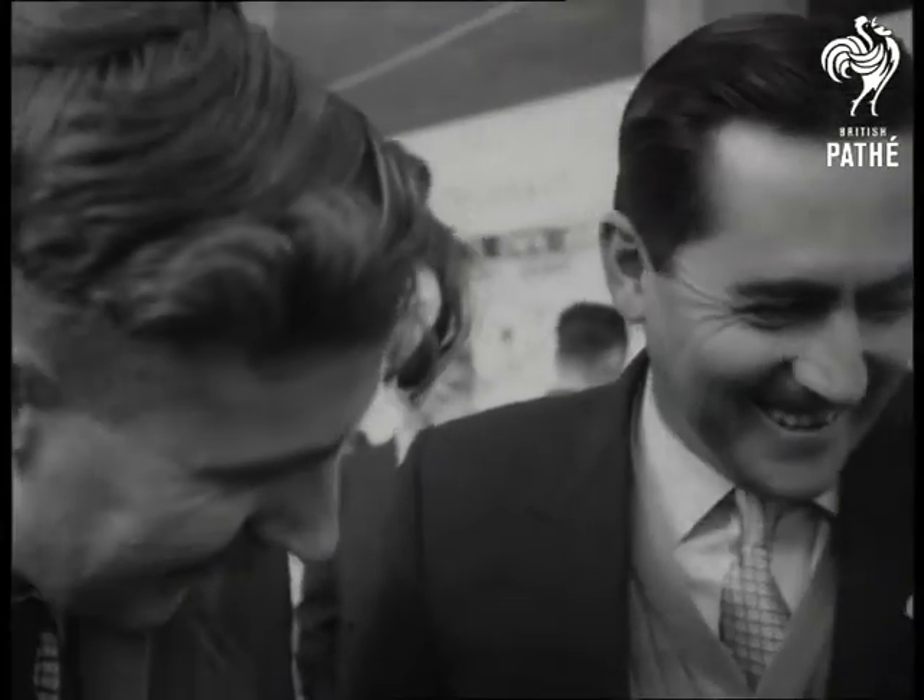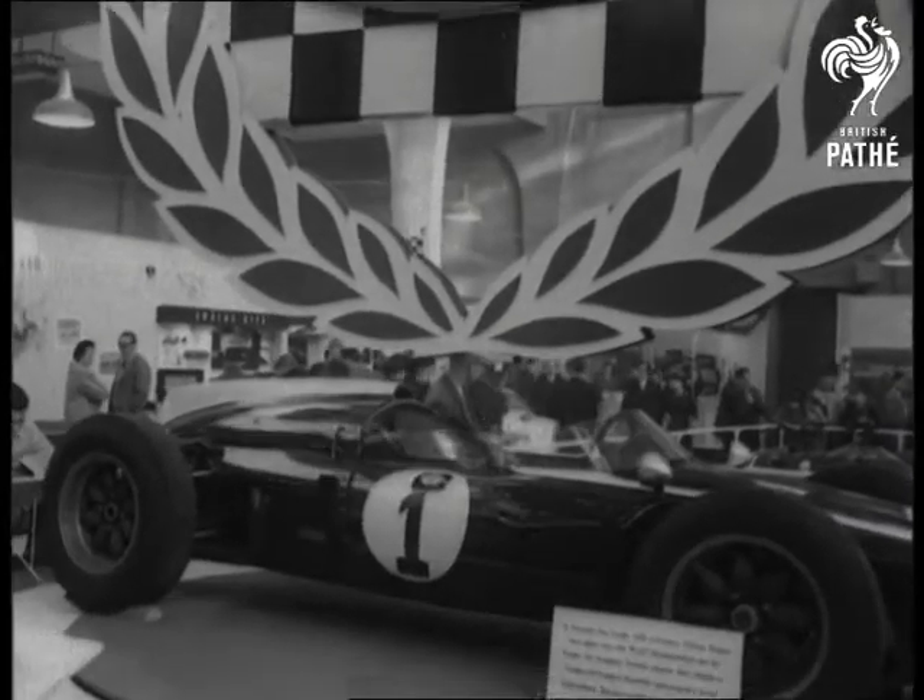This is the way to go motoring — no parking meters, no speed limit. Get a real driving thrill, just step on it and see.